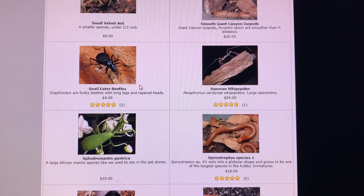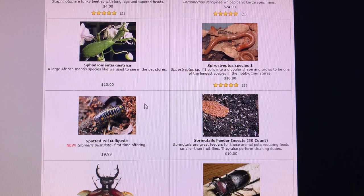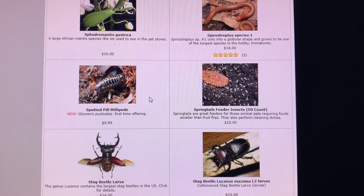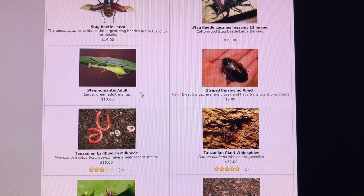Velvet ants are cool. Another isopod. Snail eater beetles. Sonoran whip spiders. Spirostreptus species one — I have a pretty good culture of these and sort of always have them, but just don't tell anybody about them. There are certain things I have separation anxiety with, like the spotted pill millipedes — I'm afraid to give them to anybody because I'm afraid they'll kill them and ruin my chances of having a great large culture someday by selling out too soon.